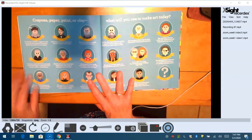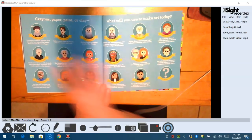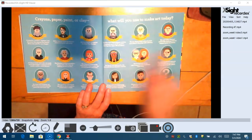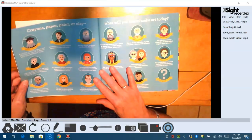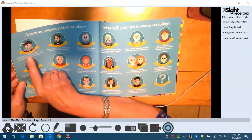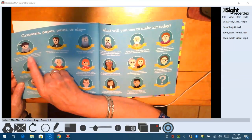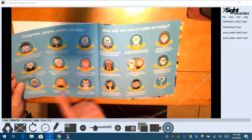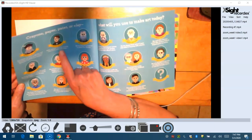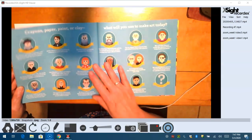Crayons, paper, paint, or clay — what will you use to make art today? And look at all the artists we have here. Leonardo da Vinci — a scientist, inventor, engineer, and the artist who painted the famous Mona Lisa and The Last Supper. And Edgar Degas — ballet dancers were his favorite subjects to paint and sculpt.